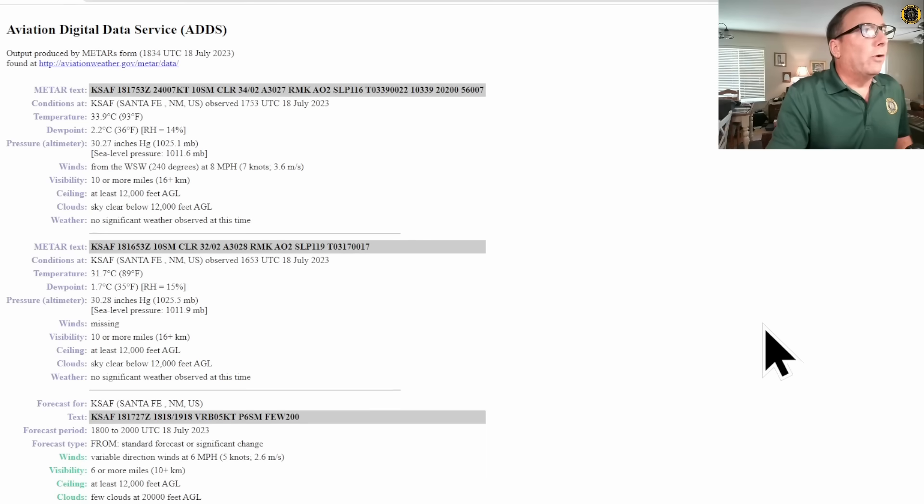The METAR or weather report taken sometime after the accident at 1753Z shows a temperature at Santa Fe of 93 degrees Fahrenheit, or about 34 degrees Celsius, with winds out of the west-southwest at about 8 miles per hour. Otherwise good visibility, except for the density altitude issue from the hot temperatures.